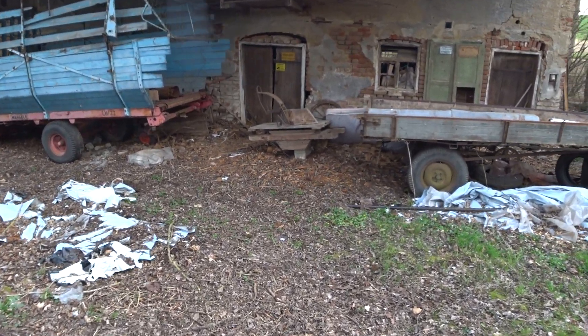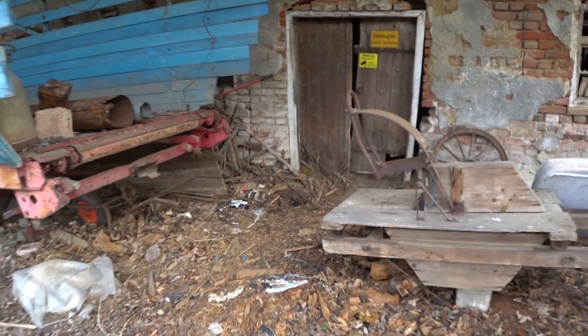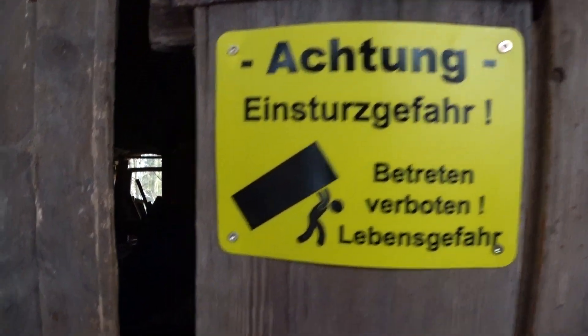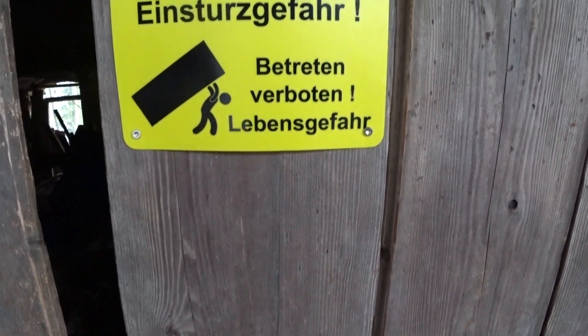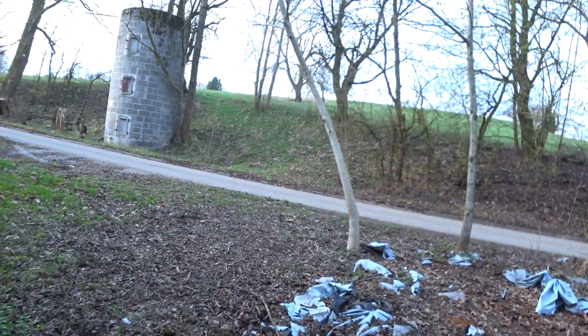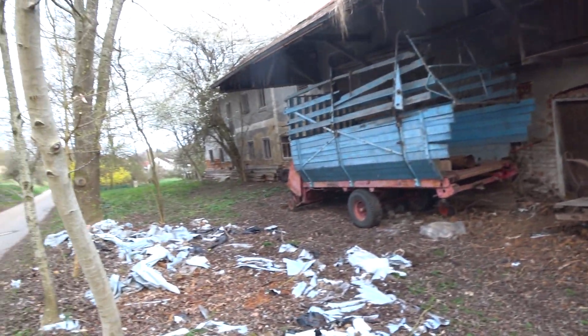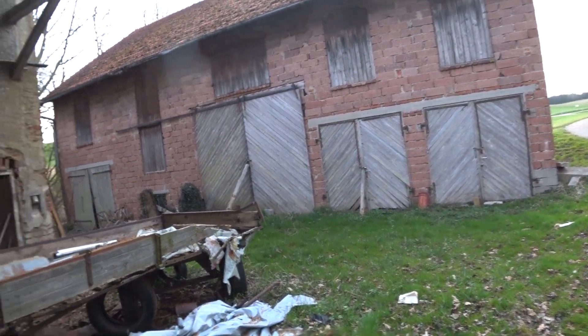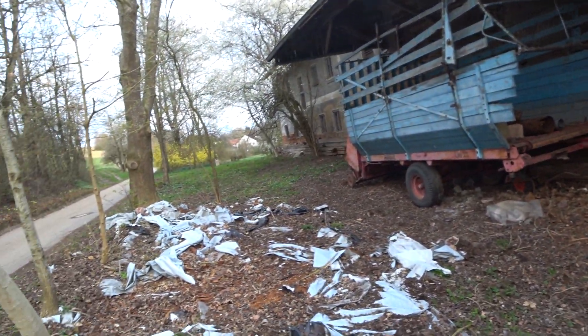Und hier ist auch dieses Schild. Da gehen wir jetzt nochmal zum Schluss hin, bevor ich mich verabschiede. Da ist wirklich jeder reingegangen, obwohl eigentlich nichts drin ist. Es wäre vielleicht doch geil gewesen, wenn da ein Opel Kapitän stehen würde, oder ein Admiral, ein Mercedes S-Klasse aus den 70ern. Leider nicht, nur Grusche. Wir gehen nicht rein, denn es wurde ja gesichert. Ich glaube vor ein paar Jahren war es noch offen. Das ist ja schließlich in meiner Heimat hier, in schönem Oberbayern. Irgendwo in Oberbayern befindet sich dieses geile Gehöft. Es muss damals zu König Ludwigs Zeiten ein ziemlich reicher Bauer gewesen sein.